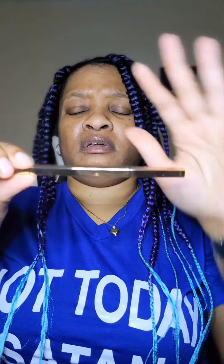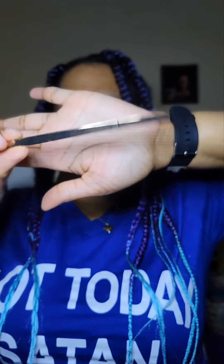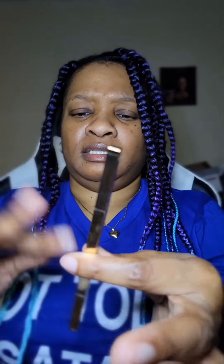Next, this is a Koki Eyebrow Pencil in dark brown — smudge-proof, long wear, and waterproof. Y'all, I might have to use this today. I like the packaging — packaging is everything. That's how people sell products, by the way they look.